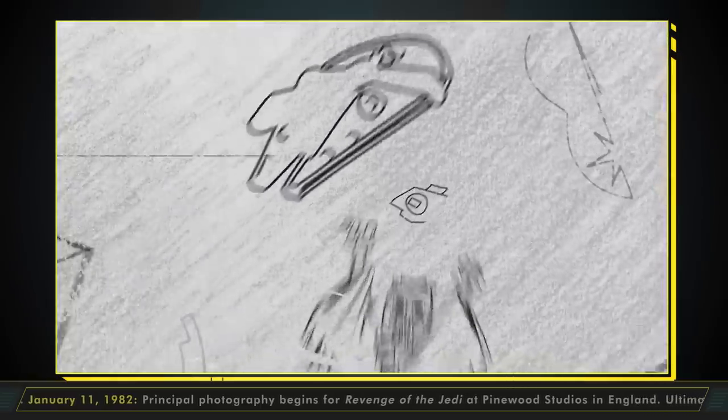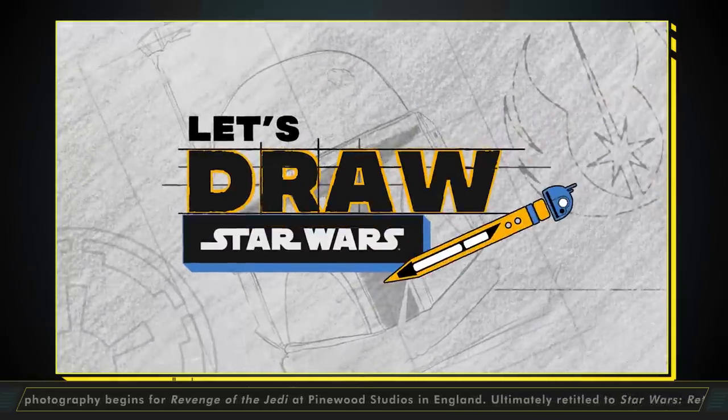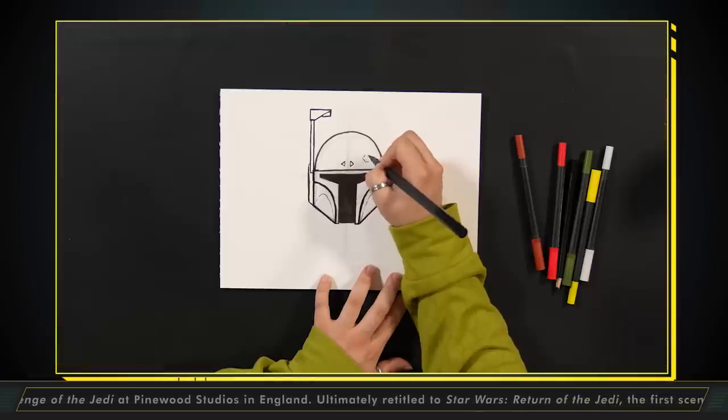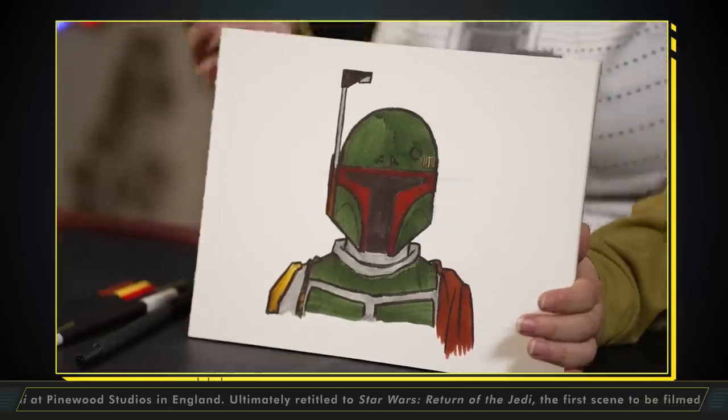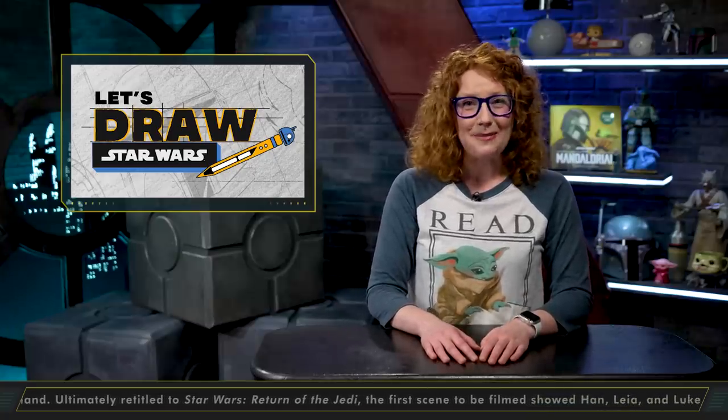Let's Draw Star Wars is back, baby! Earlier this week, Star Wars Kids debuted a brand new season of Back at the Drawing Board with our friend Sarah Bermudez. Kicking off season three, we learned to draw the dented helmet of the one, the only, Boba Fett. Pick up a pen or pencil and scribble your way to StarWarsKids.com now for the full step-by-step tutorial.